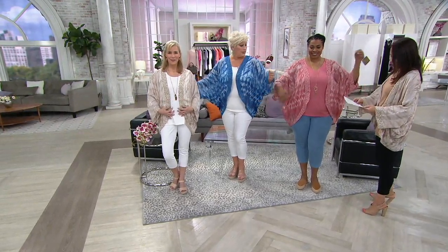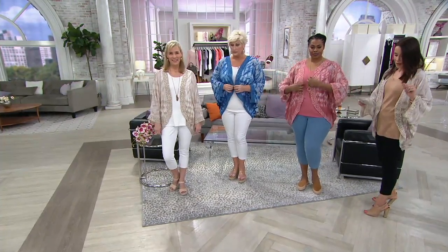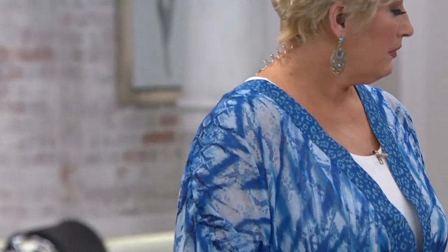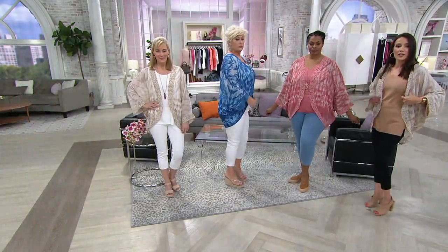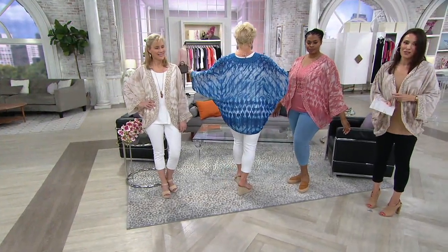Let me tell you about these sizes. We have extra small and small — that's one size. Medium and large is one size. Extra large and 1X is one size. And then 2X and 3X. So we have just four sizes. Don't sweat it. Just grab what you think is right and it'll be right. It's a very easy, very forgiving fit.